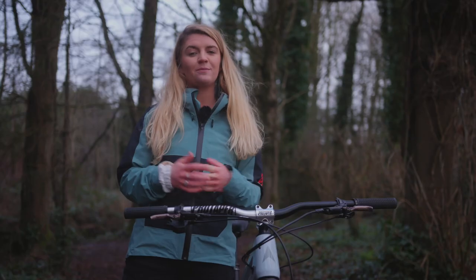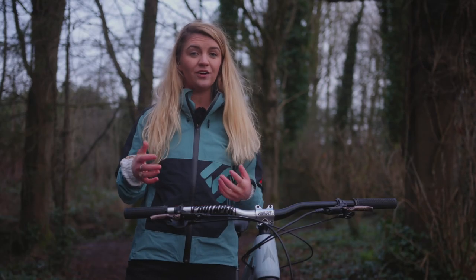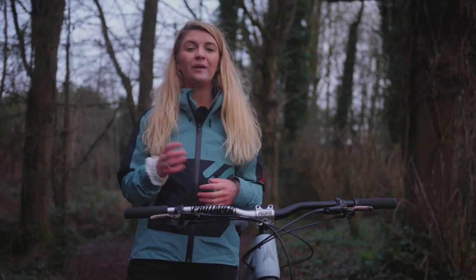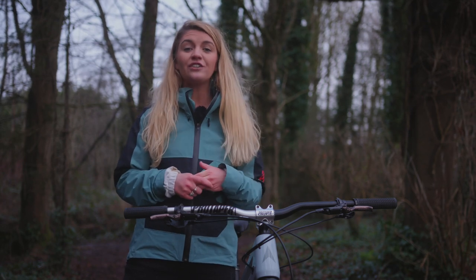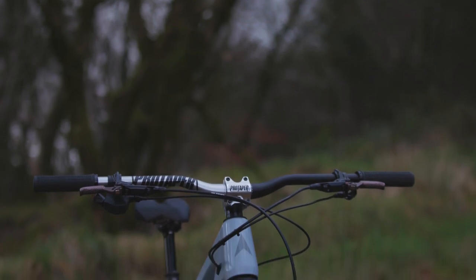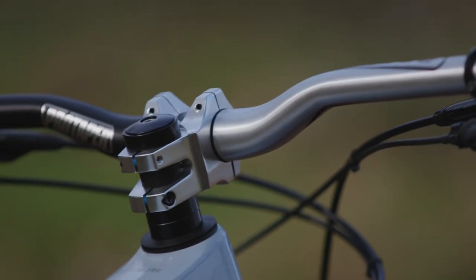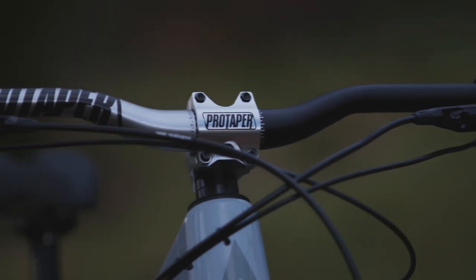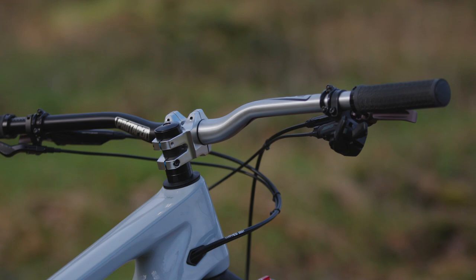Your tyres are the contact point between the ground and the bike, but as the rider, your contact points with the bike are also well worth upgrading. There's a bit to go through here, so we'll break it up into three sections. First off, let's look at the cockpit — one of the simplest, fastest and most cost-effective ways to upgrade your bike is to change your handlebar, stem and grips.